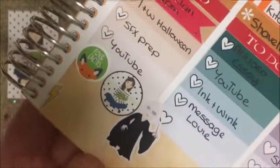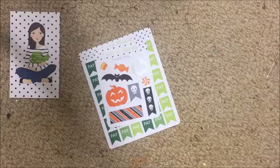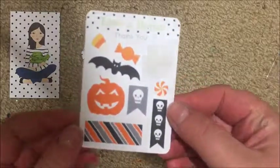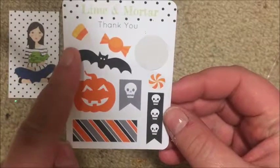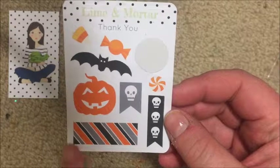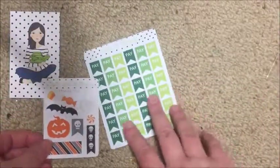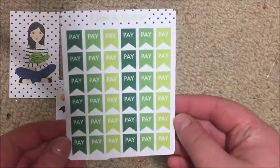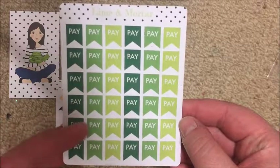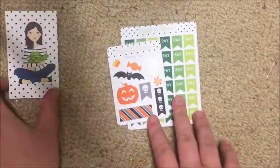I used it down the bottom to mark that I received my Lime Mail - it's just a little circle that says 'Lime Mail.' This is her Halloween sampler and it comes with a candy corn, another candy, an orange peppermint swirl, a bat, a pumpkin, a washi strip, a three-skull checklist, and a skull flag - super cute. My actual order was just a sheet of payday flags which I love and use in all my monthly plan-with-me videos.